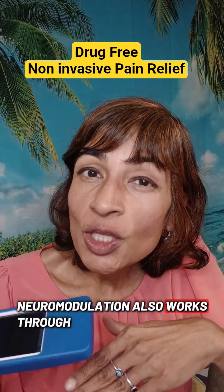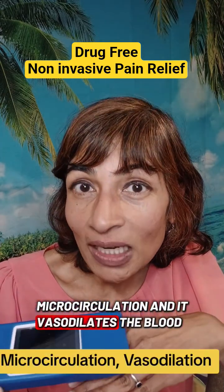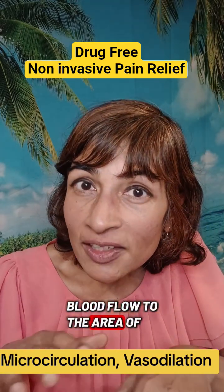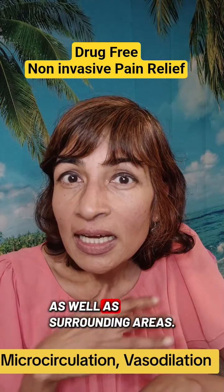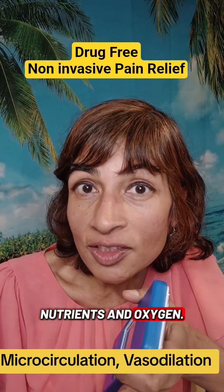Neuromodulation also works through microcirculation and it vasodilates the blood vessels. What that means is it increases blood flow to the area of injury as well as surrounding areas, and blood flow is essential for nutrients and oxygen.